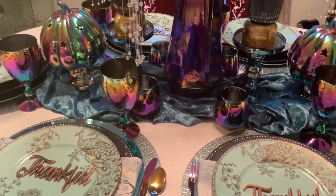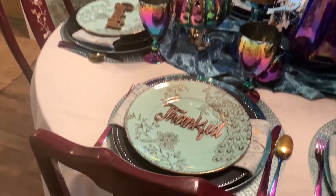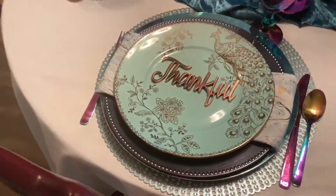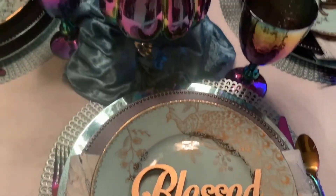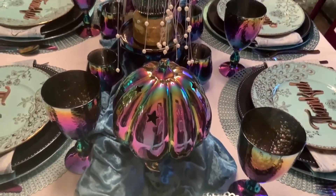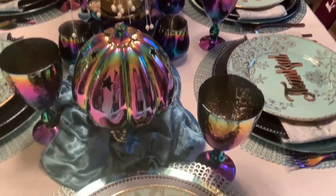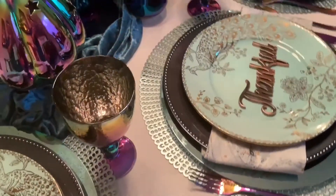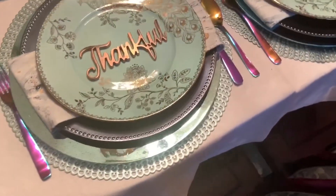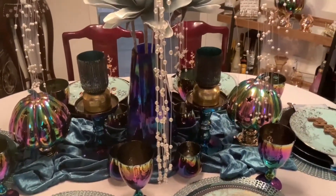And then I found the chameleon candle holders on pedestals that I purchased from Joann Fabrics for their Halloween closeout sale. The pedestals I got a few years ago — I believe I got those at TJ Maxx and Marshall's also. So you see, I already had a really nice collection of chameleon rainbow peacock-colored items.